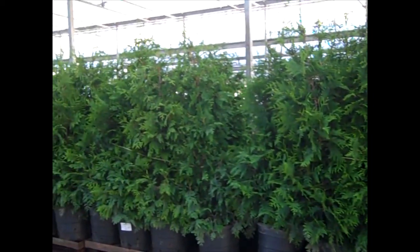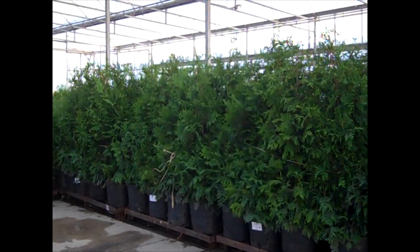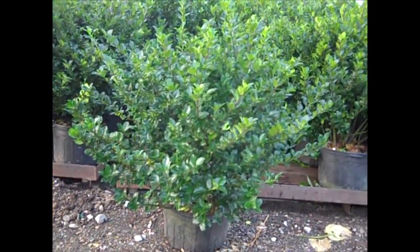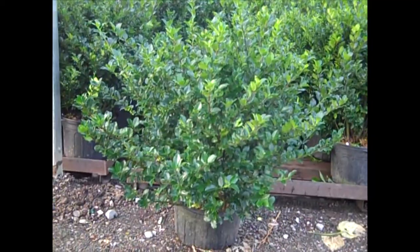Look at the consistency on those 15-gallon Green Giants. I had to pull one of these off. These are 7-gallon hollies, guys. Can you believe that? These Royal Families are just incredible — nice, big, heavy plant. Look at that.